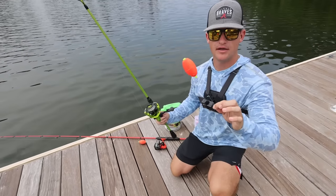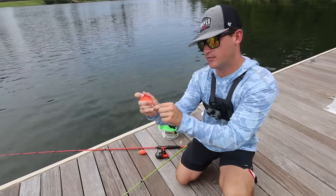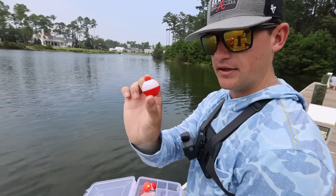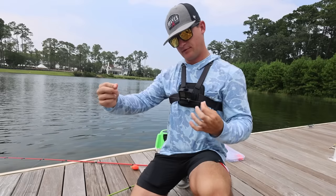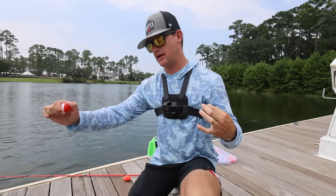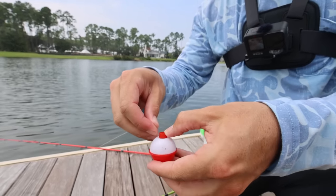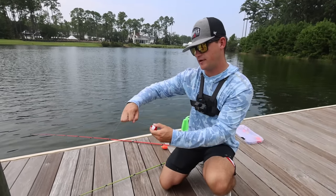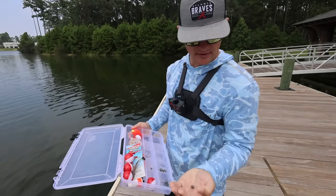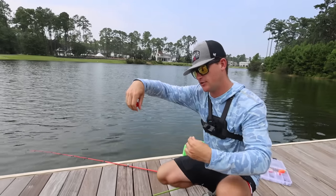We've already got a bobber on here — an overly sized one — with a tiny little panfish hook. I'm going to downsize this bobber, swap it for a smaller cleaner one. The depth really varies by day; sometimes I'll put the bobber about eight inches up, sometimes a foot and a half, but today we'll go about a foot up the line. I'll also add a small split shot about halfway between the hook and the bobber — pretty simple, and that's all we need to catch some bluegill.